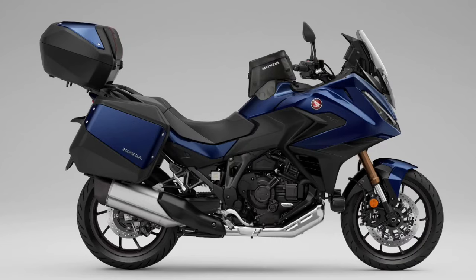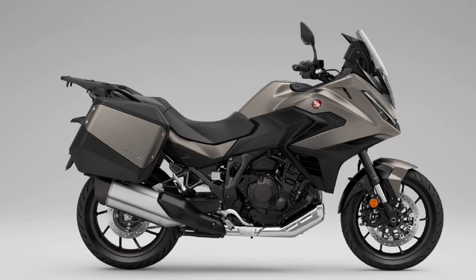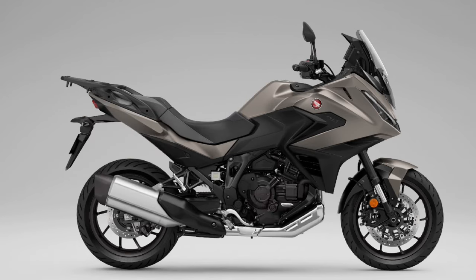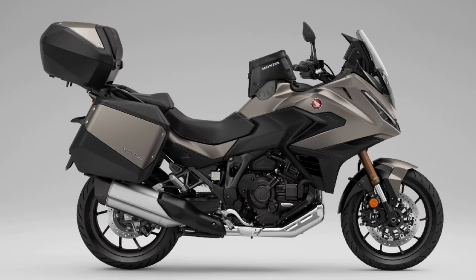One of the standout features of the NT LLM100 is its fuel efficiency. Designed for long-distance touring, the bike's engine ensures that riders can cover more ground between fill-ups, making it an economical choice for those who love to travel.